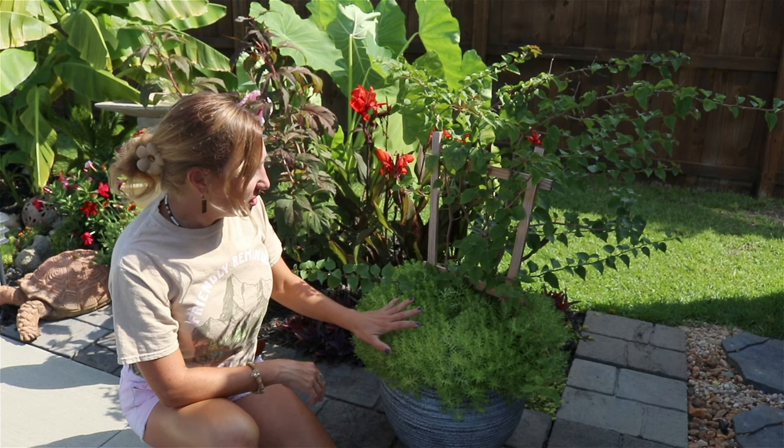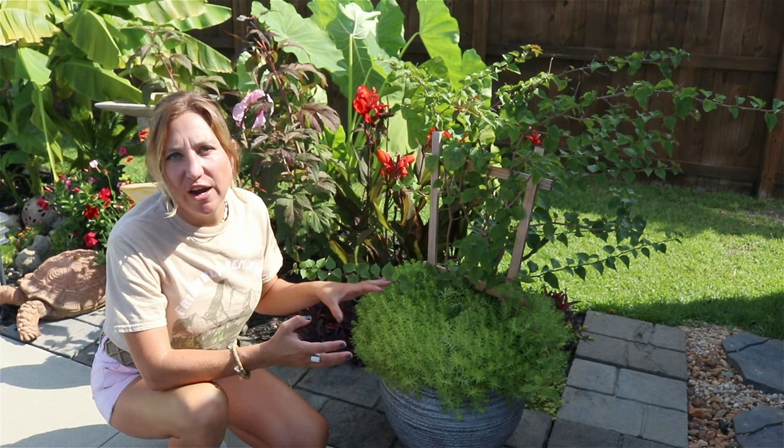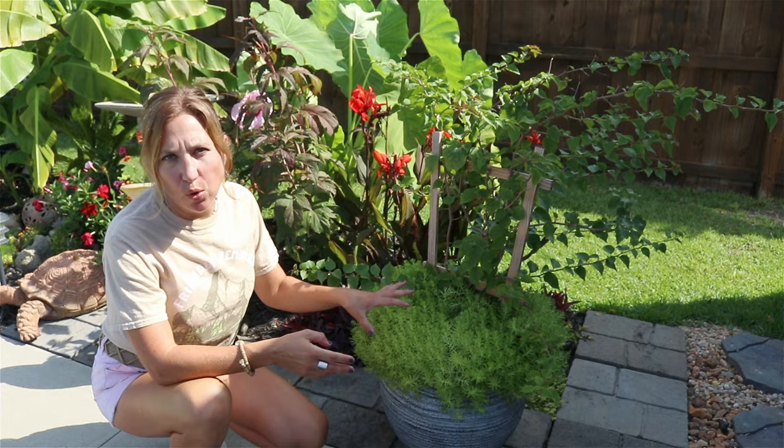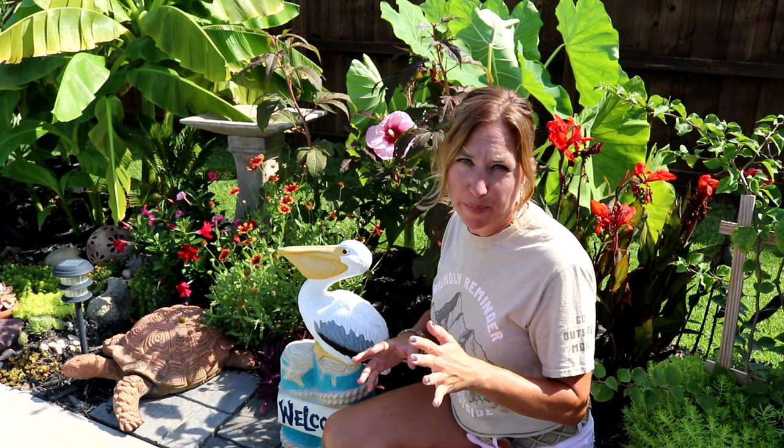This right here is lemon ball sedum. It is a ground cover that can be put into pots like this, and it gives a very full look. This sedum is evergreen so it will stay this vibrant color all throughout the year. Behind me I have my red canna lilies. I've talked about them before — I love them. I have them in many places in my yard and I love their tropical vibe.